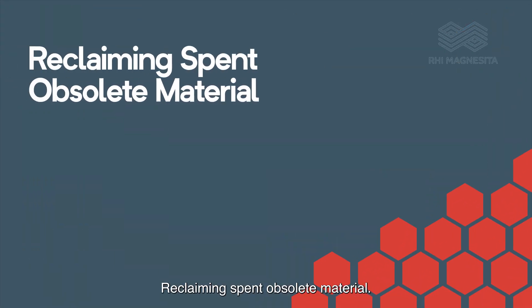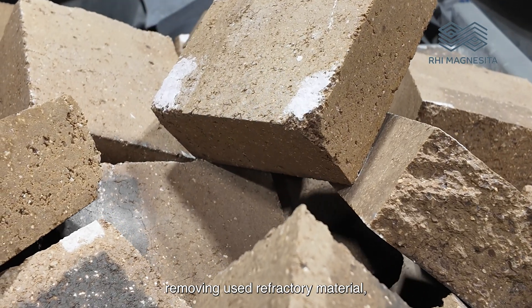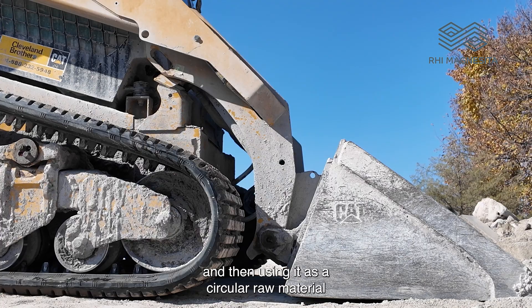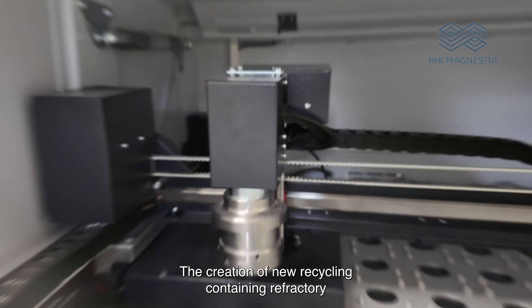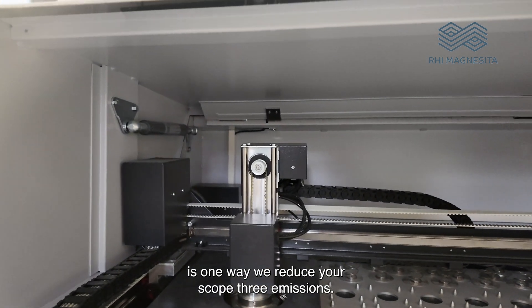Reclaiming spent obsolete material. In this process, we come to you removing used refractory material, processing it through our partner facilities, and then using it as a circular raw material in RHI Magnesita's production processes. The creation of new recycling-containing refractory is one way we reduce your scope 3 emissions.